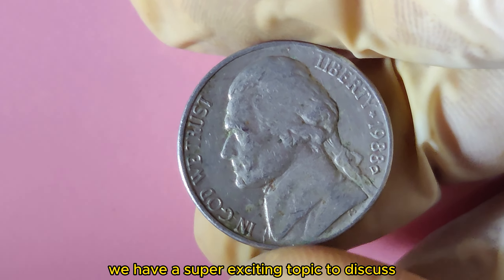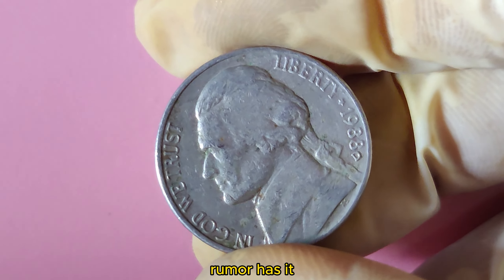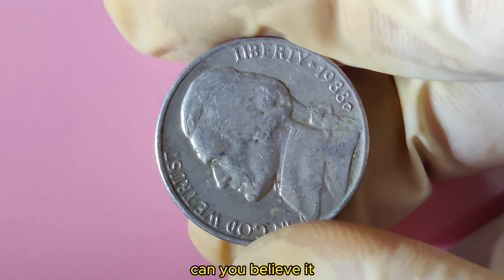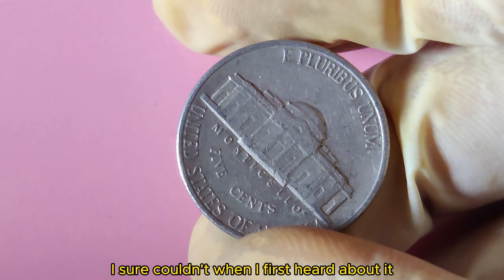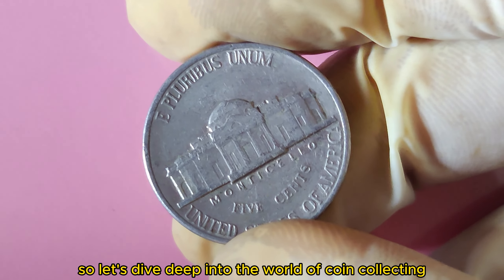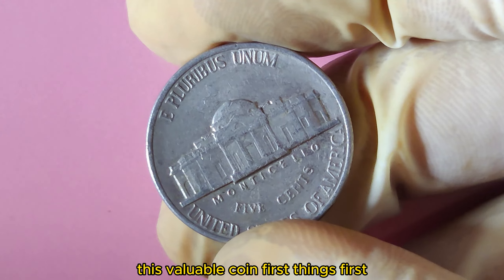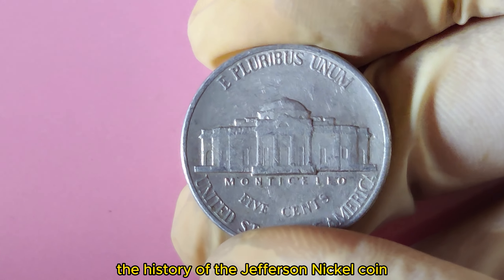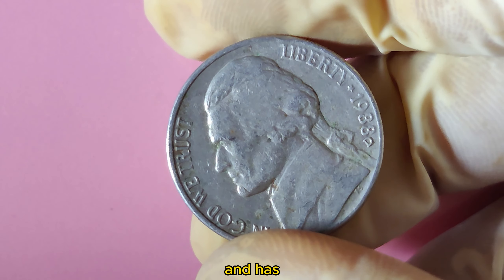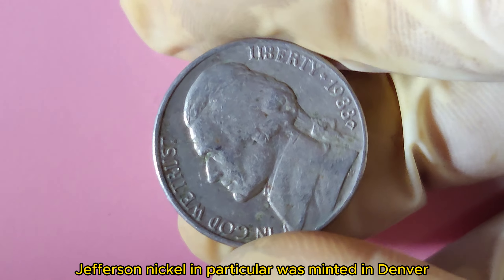We have a super exciting topic to discuss: the 1988 D Jefferson Nickel coin. Rumor has it that this particular coin is worth a whopping $1.4 million. The Jefferson Nickel was first minted in 1938 and has undergone several design changes over the years. The 1988 D Jefferson Nickel, in particular, was minted in Denver — hence the D mint mark — and features Thomas Jefferson on the obverse and Monticello on the reverse.